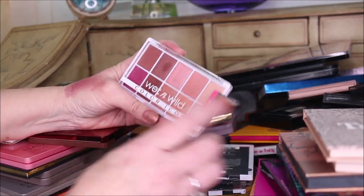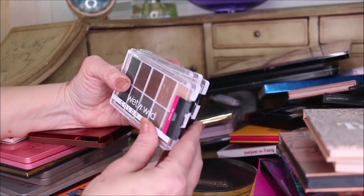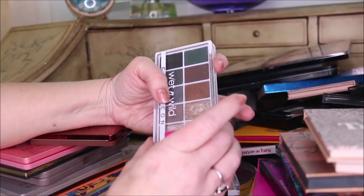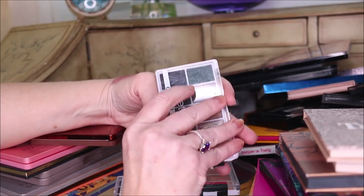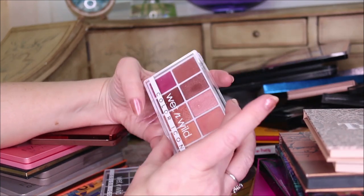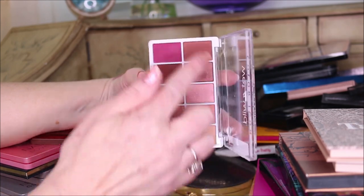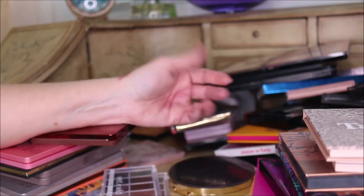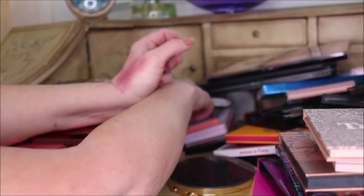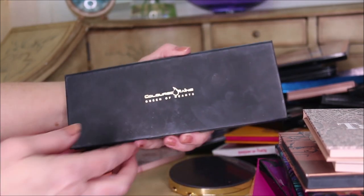The Wet n Wild tin pans: this one is Nude Awakening, this one is Lights Off which is cool-toned, and this one is Heart and Soul. I think I'm going to declutter Heart and Soul because the colors are so warm for me. This is an older palette but I love it - the Coloured Raine Queen of Hearts. I can't get away from it - look how messy it is because I use it all the time.